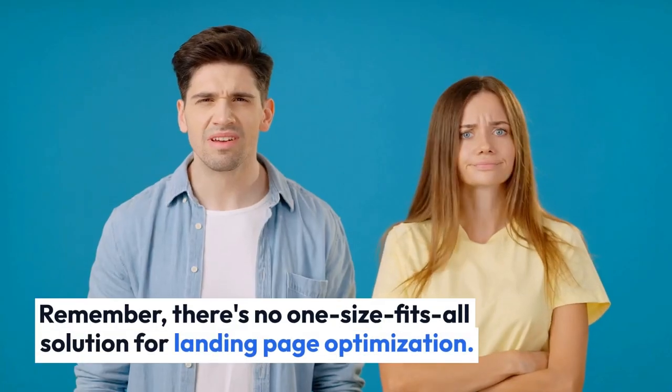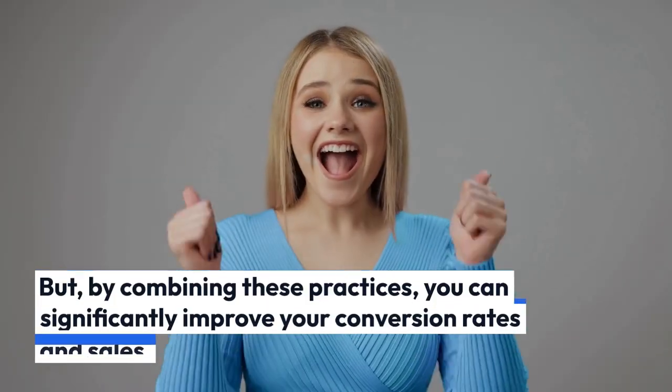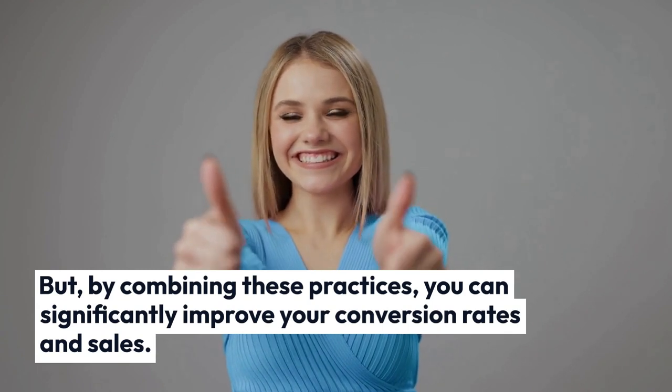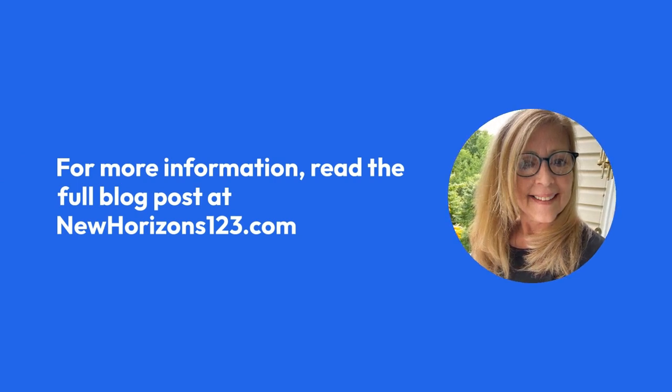Remember, there's no one-size-fits-all solution for landing page optimization. But by combining these practices, you can significantly improve your conversion rates and sales. For more information, read the full blog post at newhorizons123.com.